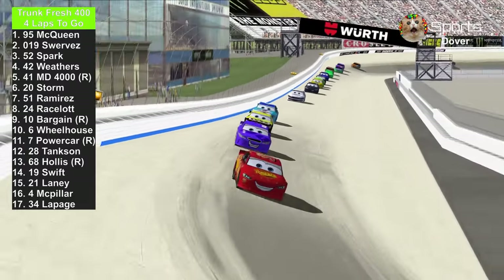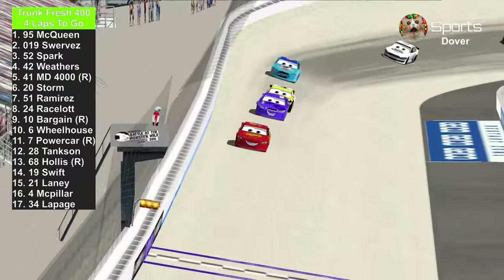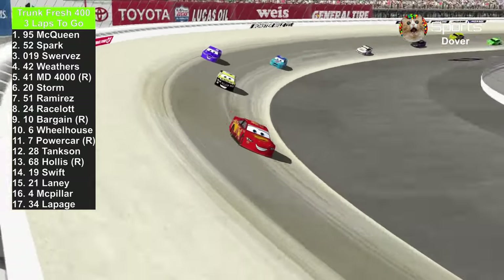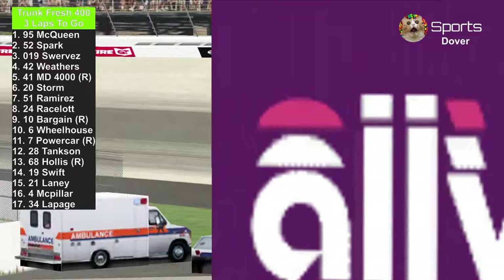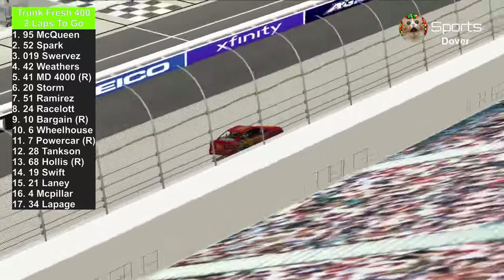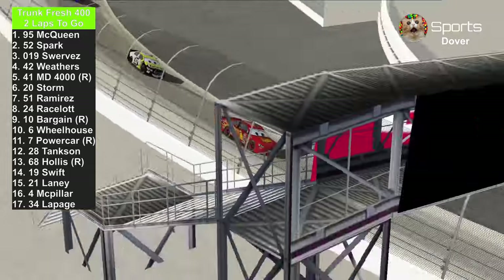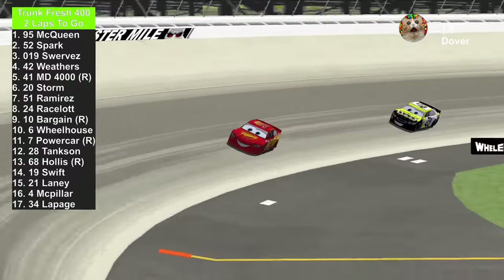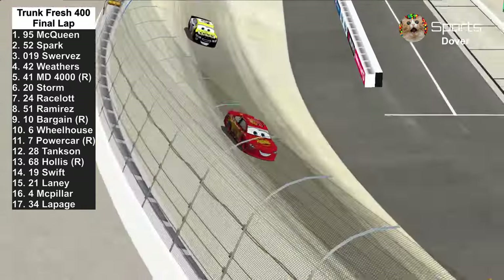Brian Spark is going after the 019 of Daniel Swervez and the 95 of Lightning McQueen. Drafting through the front straightaway with 3 laps to go, Brian Spark takes 2nd place. His big target is the 95 of Lightning McQueen. I'm not sure if he could touch Lightning McQueen's dominance. With 2 laps to go, 2 miles remaining, the 52 of Brian Spark is trying to get in the right place to draft up to the number 95 and eventually pass him. Chase Racelot is the only one on the inside. Now here we go — white flag! One more time around here at Dover Motor Speedway.